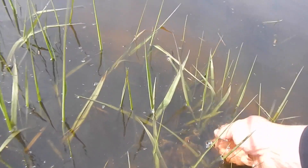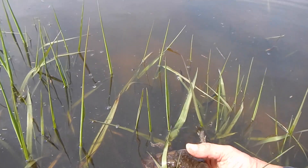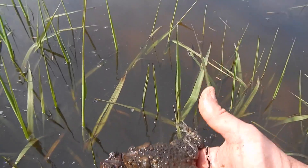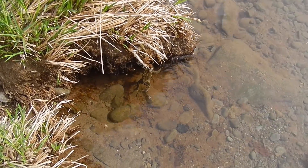The eggs are long strings. They're attached to the grass or vegetation. As you can see right here, there's a long string coming out of the toad. Those strings of eggs will then mature over the next week or so and large numbers of tadpoles will hatch off.